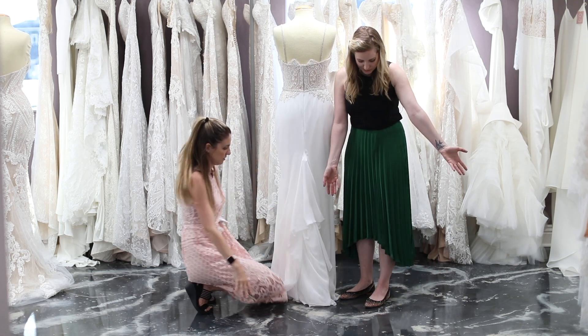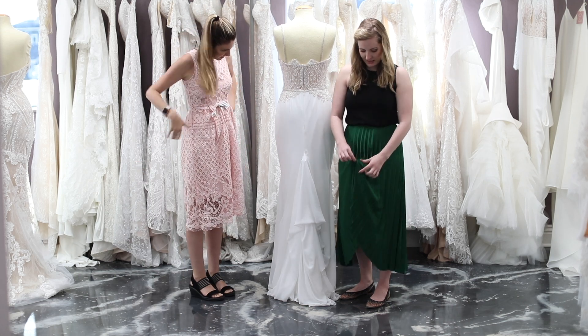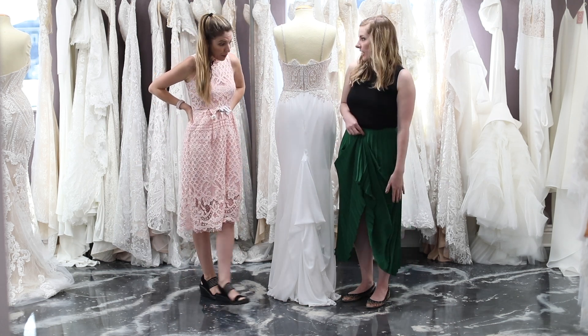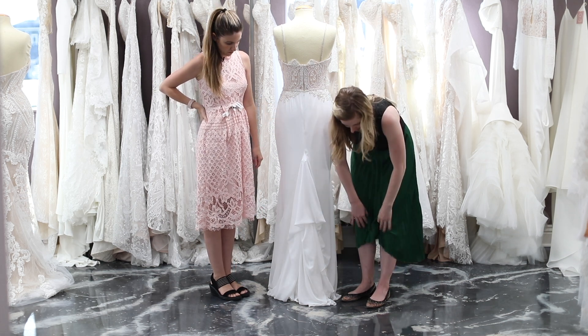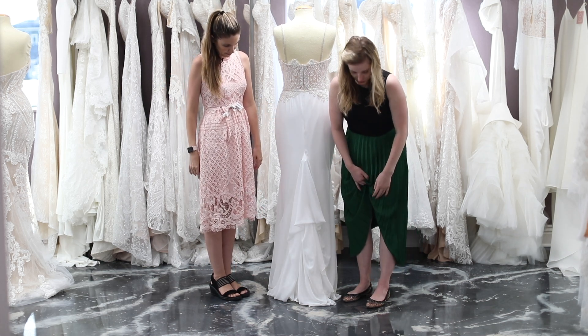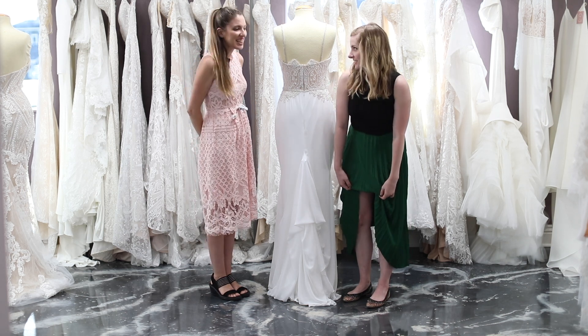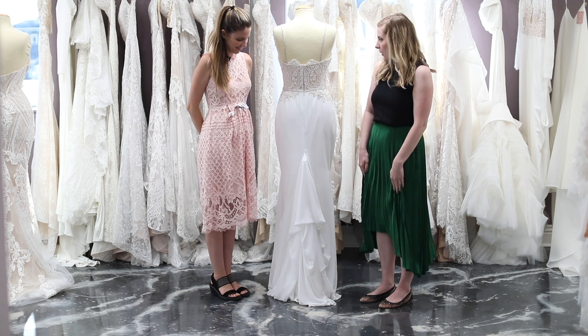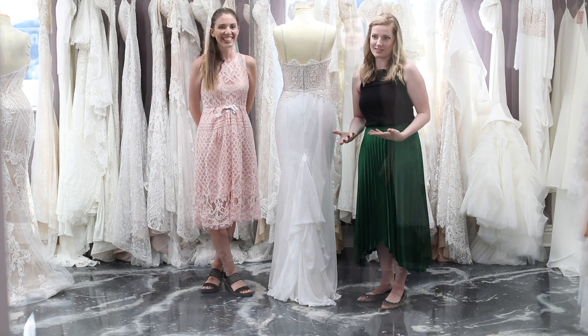So if I took my skirt and pinned it up here, that would be a traditional bustle. If I took the underneath layer and put it up under here without going too high, that would be the French bustle. So now we are going to show you guys what a traditional bustle looks like on a different dress.